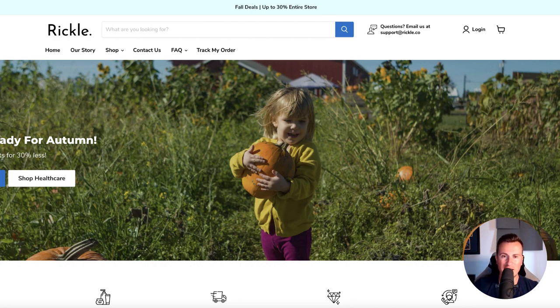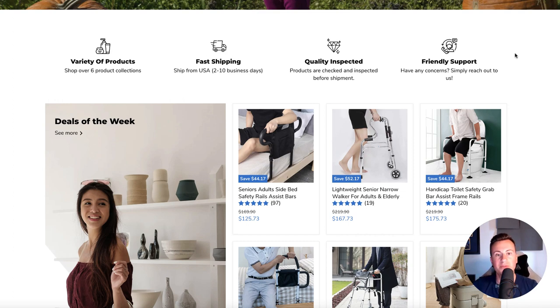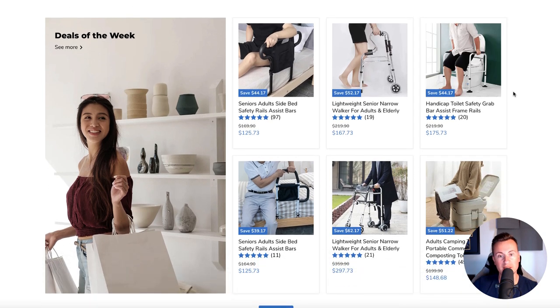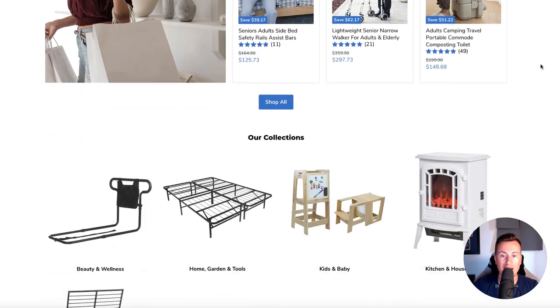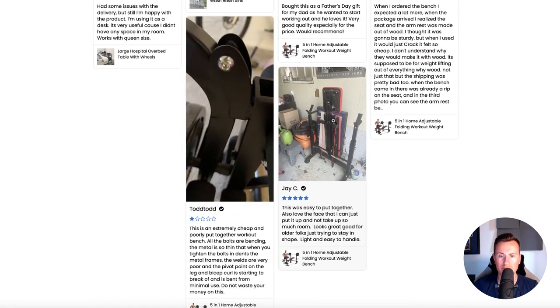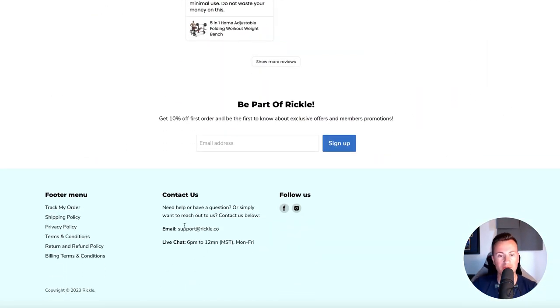As we can see, it's a nice clean setup and layout using the Empire theme — one of the old school themes. It's called Rickle.co, and we can see some stock photos and a get-ready-for-autumn theme hinting at Halloween. There are some different benefits and information about shopping with the store — shipped from USA, two to ten business days — so they're drop shipping products located in the USA for quick shipping. There's an emphasis on elderly assistance type products, but as we move down there are lots of different collections: home, garden, kids, kitchen, household, sports supplies, and pet supplies.